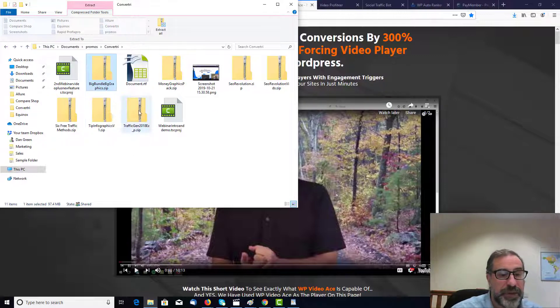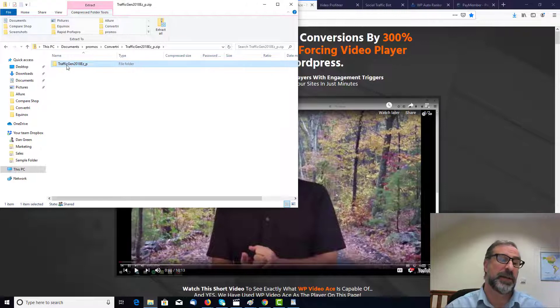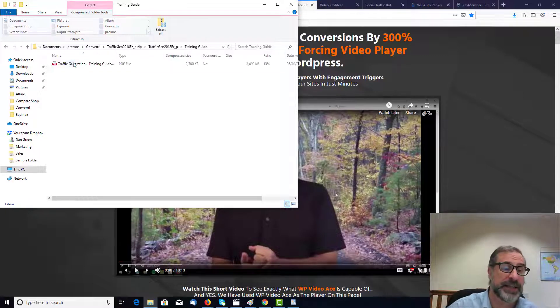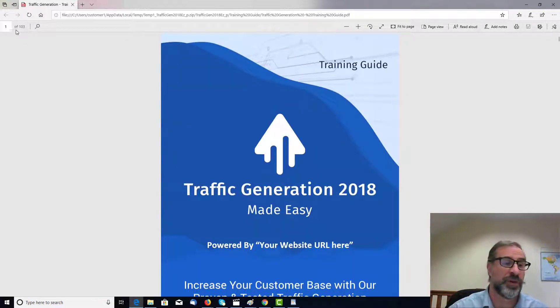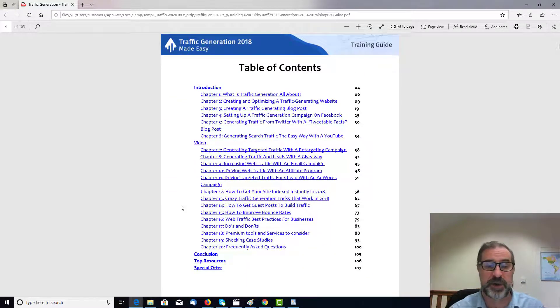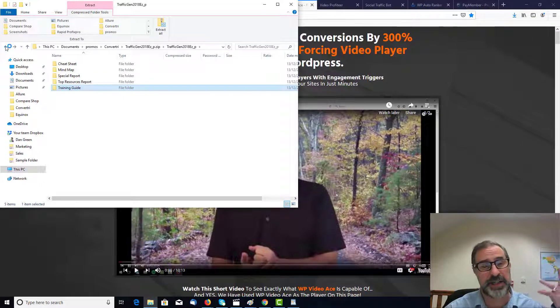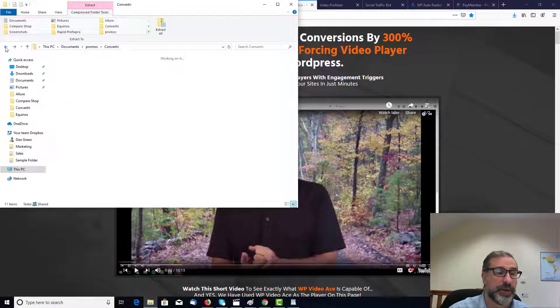The next one is traffic generation — obviously generating traffic to get buyers to your site is an important element as well. We've got lots of information on this: we've got a cheat sheet and a big training guide. This is all about traffic generation. It's good that there's a cheat sheet so you can obviously look at all the different points. There are 103 pages, which is a huge amount of information, and there's a table of contents as well. I always like to look at the table of contents. At the bottom, you've got frequently asked questions as the last chapter — go to the frequently asked questions because you've always got an idea in your head of what you think. The cheat sheet will help as well.